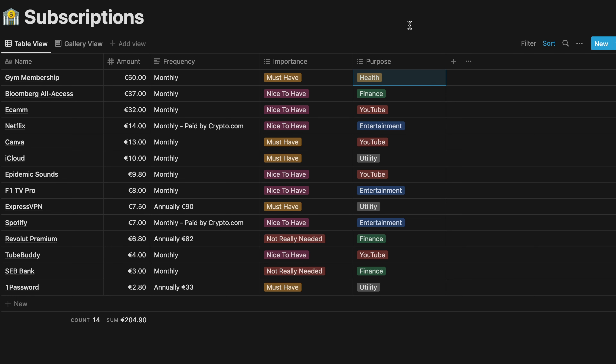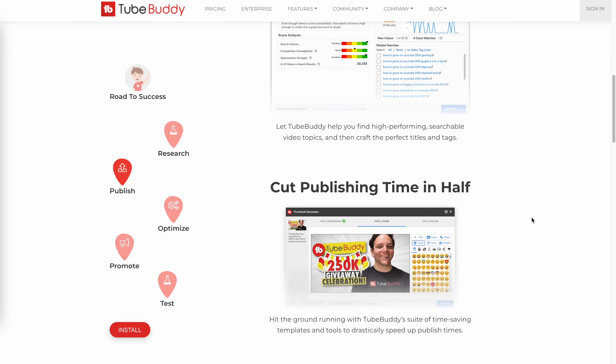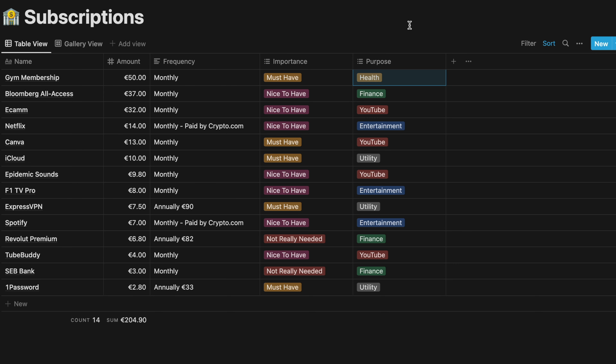TubeBuddy is an amazing tool if you want to grow your YouTube — it gives great insights into search traffic and what's trending. For 4 euros it's definitely a bargain. Then there's my bank account. The bank where I have all my money charges me every time I take my own money out, pays me no interest, and now charges me 3 euros a month. I'm giving them my money and they're charging me for it. Sadly in most countries you need an official bank account, so that's why I only keep it — but hopefully I'll transition away from traditional banks in the future.